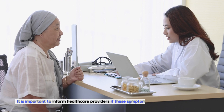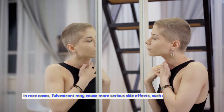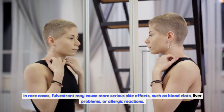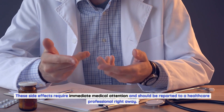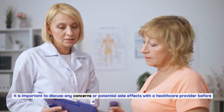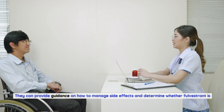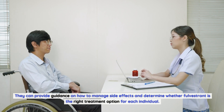It is important to inform healthcare providers if these symptoms become severe or persistent. In rare cases, Fulvestrant may cause more serious side effects such as blood clots, liver problems, or allergic reactions. These side effects require immediate medical attention and should be reported to a healthcare professional right away. It is important to discuss any concerns or potential side effects with a healthcare provider before starting Fulvestrant, as they can provide guidance on how to manage side effects and determine whether Fulvestrant is the right treatment option.